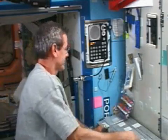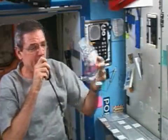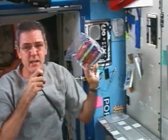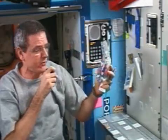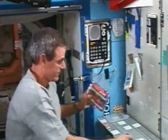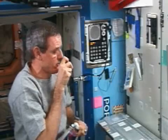Now, as I'm brushing my teeth, there's no sink to spit in, so what do we do? Here's a towel — this is a package which has one dry towel in it. This is provided by the Russian space program, and it works with very nice little towels. Nice and colorful.